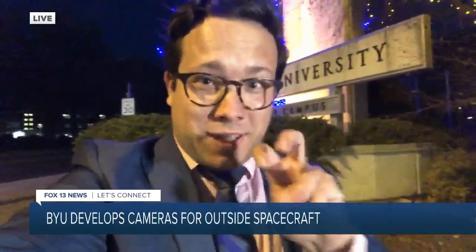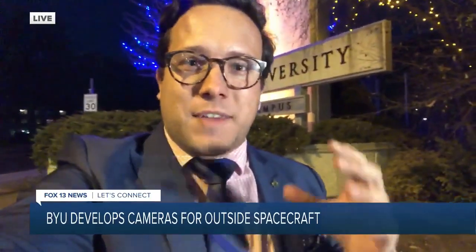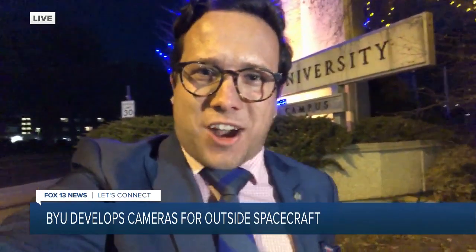I'm using the selfie camera on my iPhone to go live — gonna break the fourth wall there for viewers. The selfie camera aspect of this is really important to those kids at BYU because they developed an out-of-this-world selfie camera that they'll be sending up to the stars.